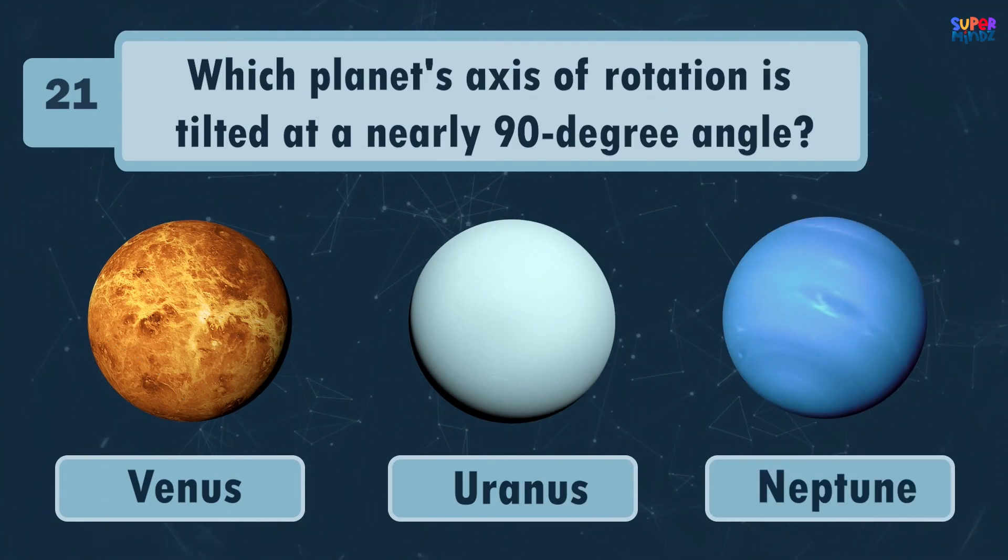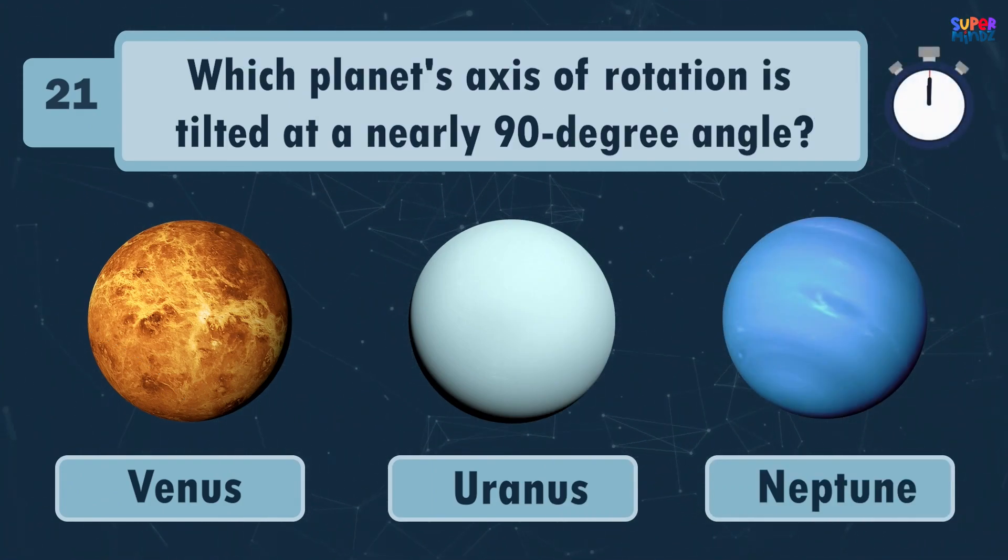Which planet's axis of rotation is tilted at a nearly 90 degree angle? Uranus!